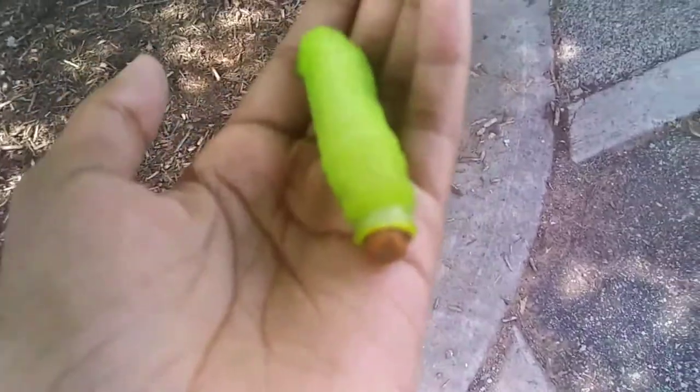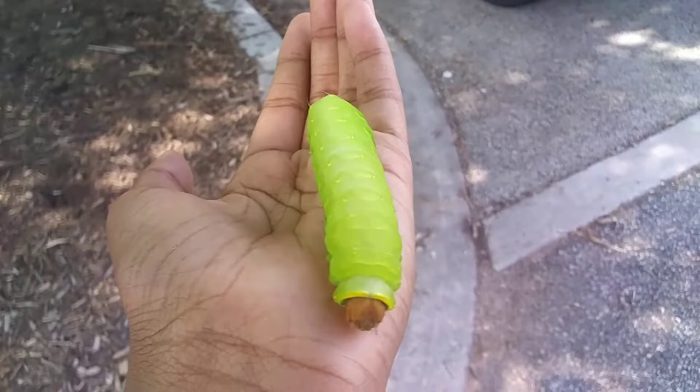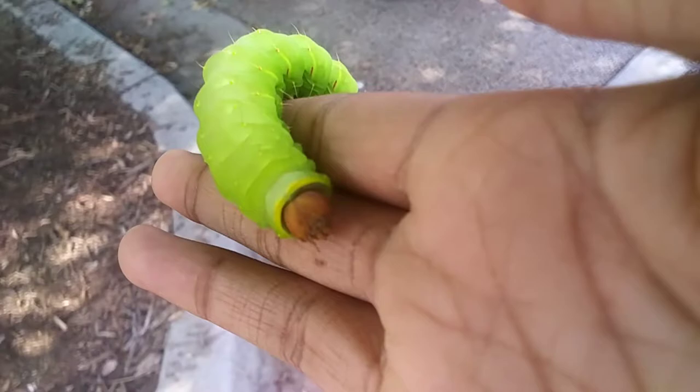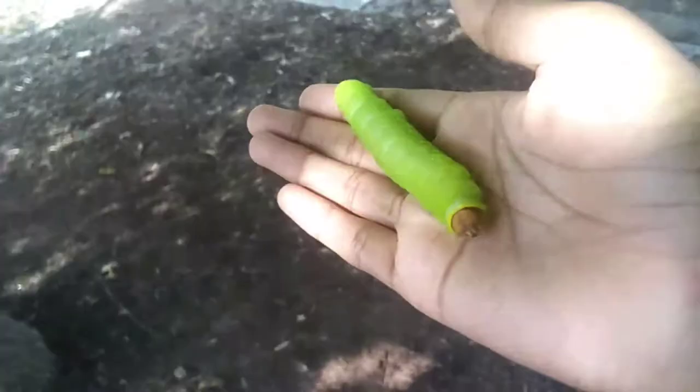Hello everyone. So I came across this really huge caterpillar at the park, and I was not coming to try to find caterpillars or anything. I was just going to come to the park to record Eastern Tiger Swallowtails because I was going to make a video about the beautiful swallowtail butterflies. So I was just walking along trying to see something and I found this big caterpillar, and this right here is a polyphemus moth caterpillar.